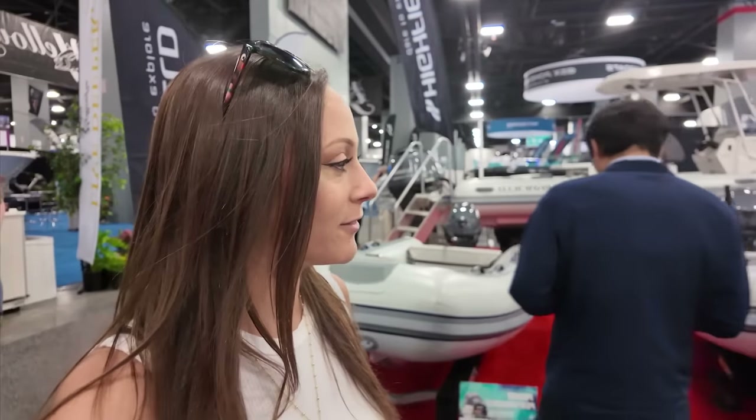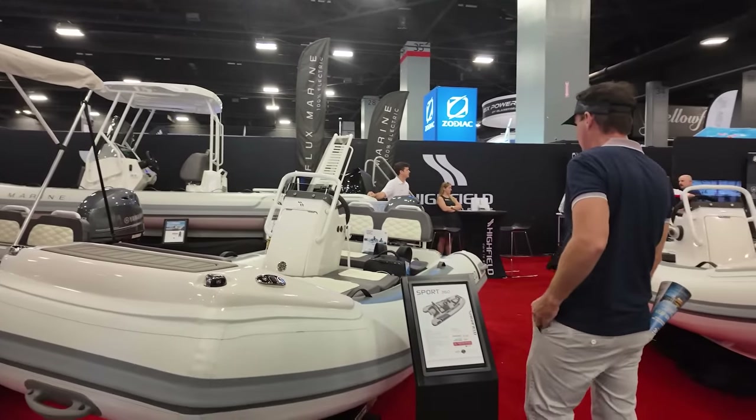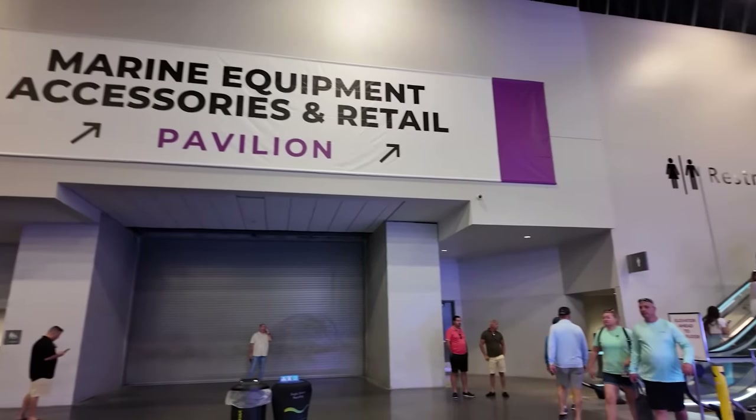We're gonna visit our friends at Highfield and see if we can spot Bobby's new dinghy. Sure enough, we found it — the Sport 360. After visiting Highfield, we made our way upstairs to the accessories.